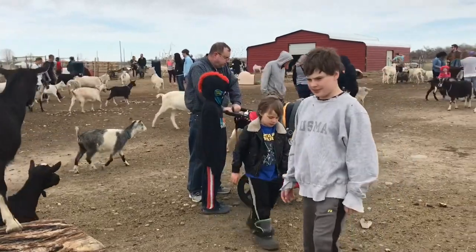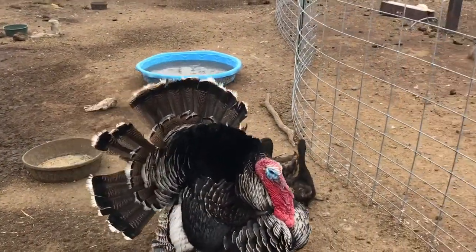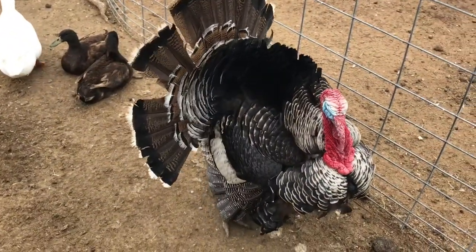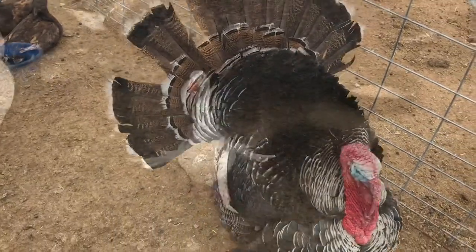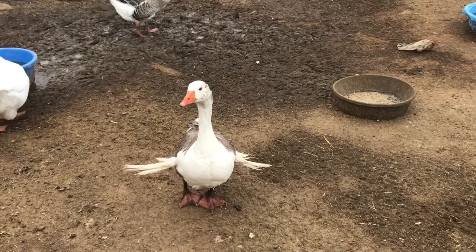The goats are very aggressive and really like food. Here is a turkey, and this is why we do not eat turkey on Thanksgiving — because he does not look like he wants to be on the table at all. He looks happy to be alive. This little guy has something wrong with his wings, and that's probably why he's here.